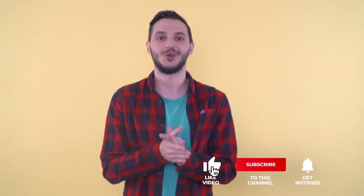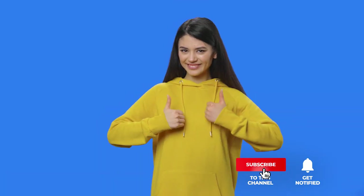That's all for now. Thanks for watching. If I helped you out in any way, please hit the like and subscribe button. I'll see you guys in the next videos.